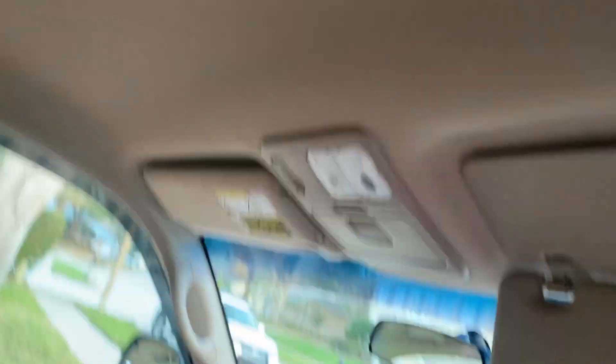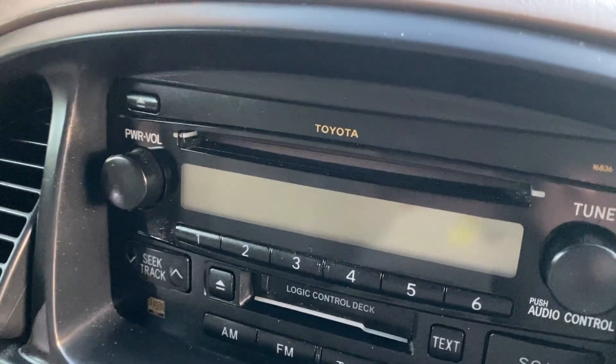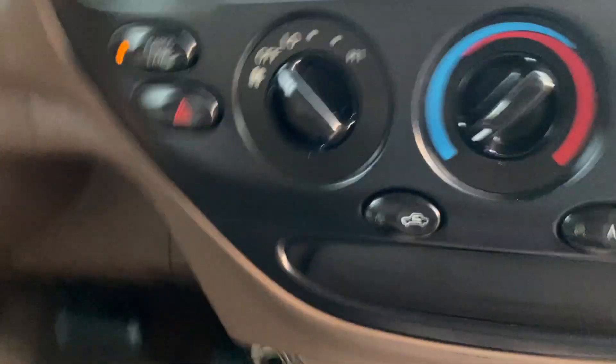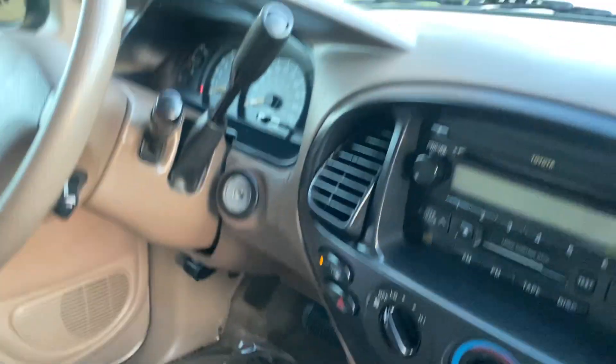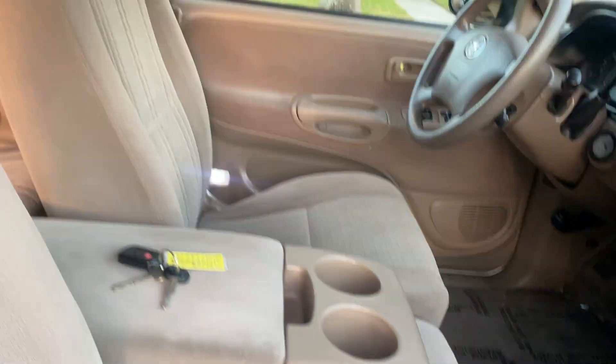The back seats look like they haven't been sat in. The sunroof, headliner, and all that's great. You even have vanity mirrors on both sides. You have the factory cassette, the factory CD player, the temperature air control. I don't think the cigarette lighter has ever been used. It's just extremely nice and clean — all the dash, the door panels, the seats are immaculate.